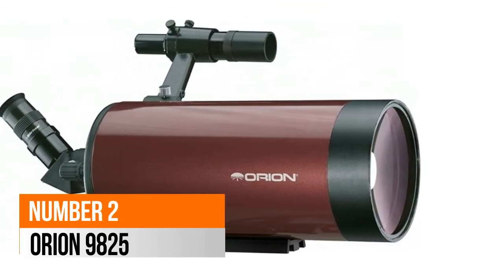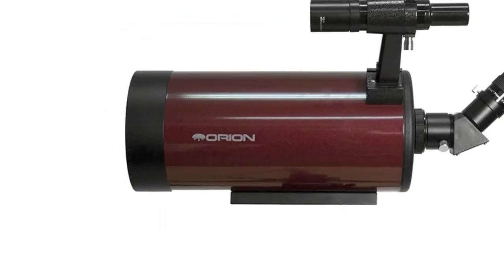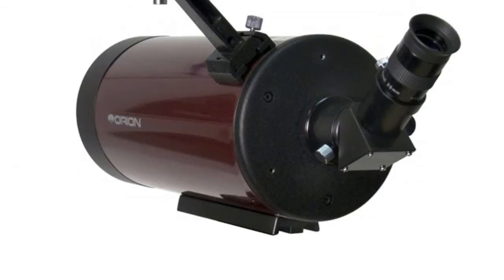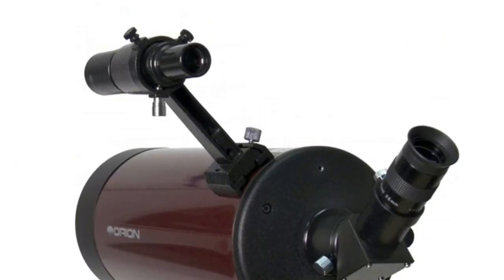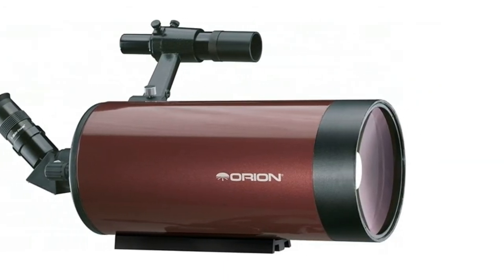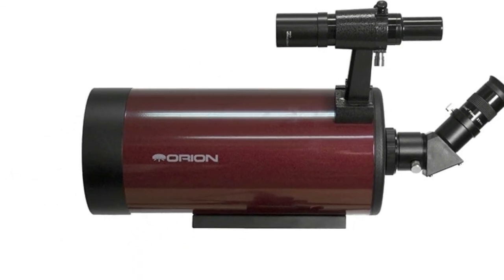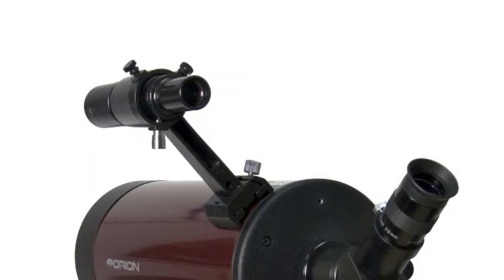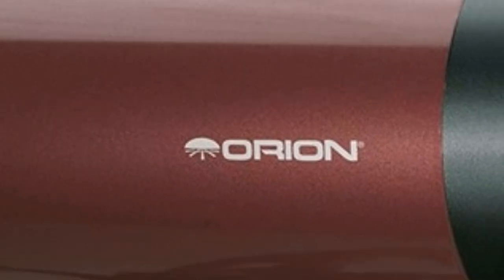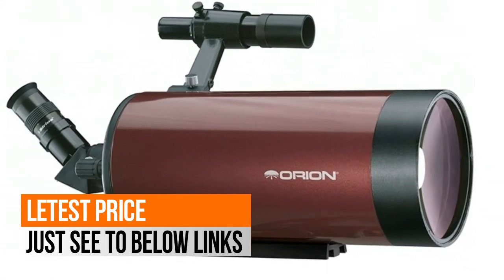Number 2: Orion 9825. Excellent for daytime use as a versatile spotting scope capable of high magnification views. Compact Maksutov-Cassegrain telescope optical tube outfitted for daytime terrestrial use — just add a tripod. An altazimuth or field tripod will provide a solid foundation for the Apex 127. Includes a 25mm Sirius wide-field 1.25-inch eyepiece, 6x30 finder scope, 45-degree correct image diagonal, soft carry case, Starry Night astronomy software, and more.